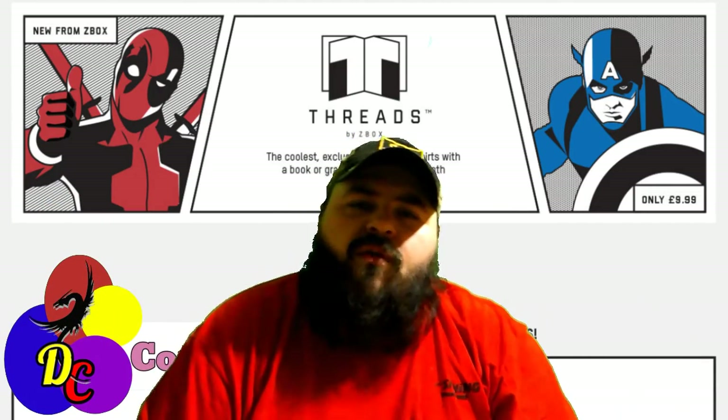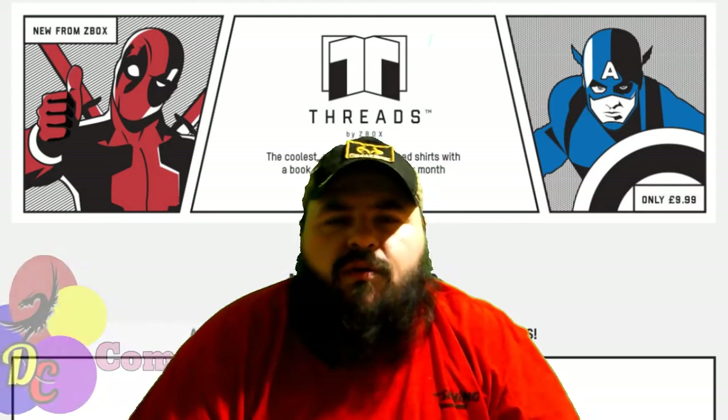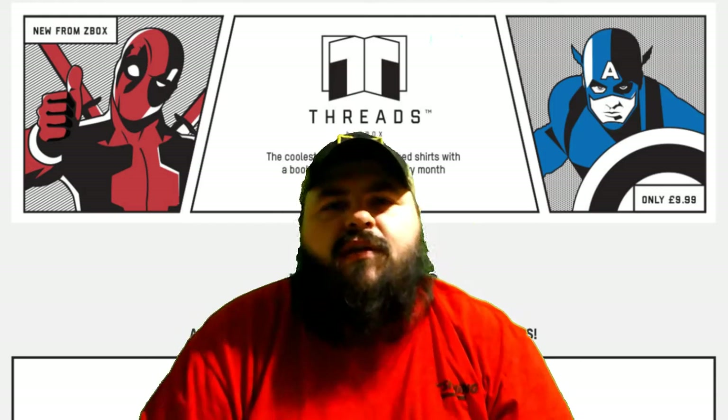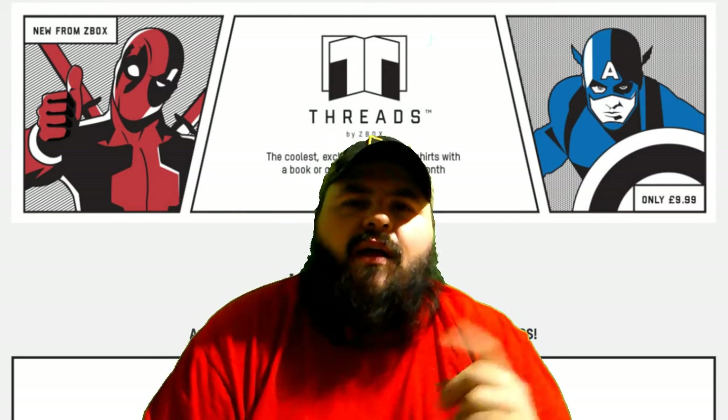But as always, let me know in the comments if you got this box — did you get something different, or what did you get? And what did you think of my unboxing? With all this said, I hope you all have a wonderful day, and thanks for watching.